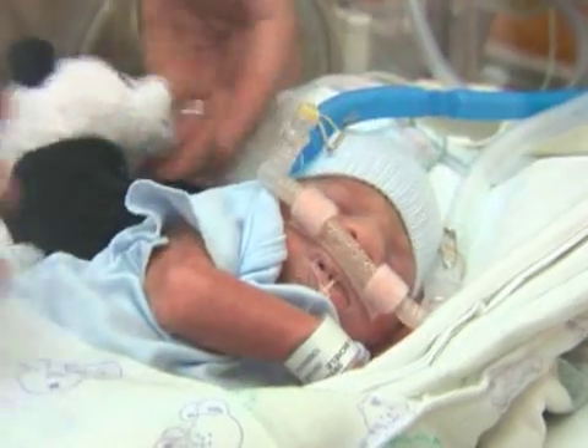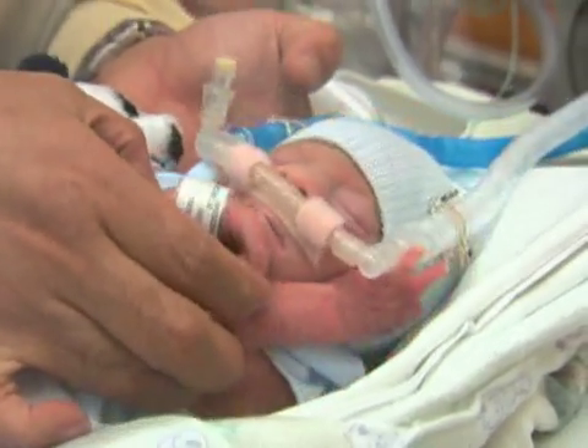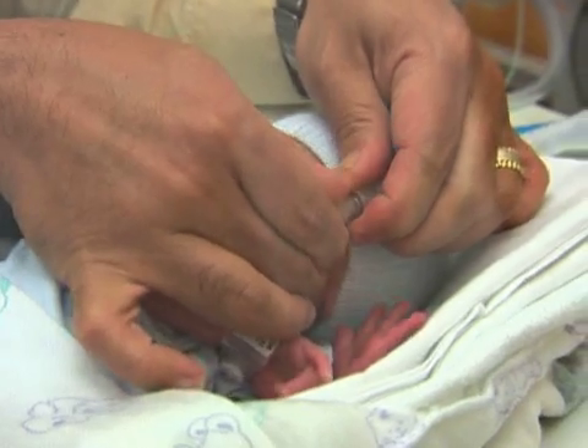CPAP stands for Continuous Positive Airway Pressure. Bubble CPAP is a low-tech, labor-intensive therapy that is performed to prevent chronic lung disease. Chronic lung disease is a serious problem.